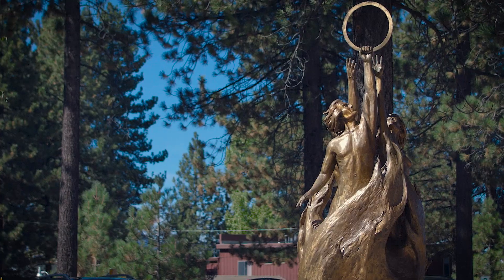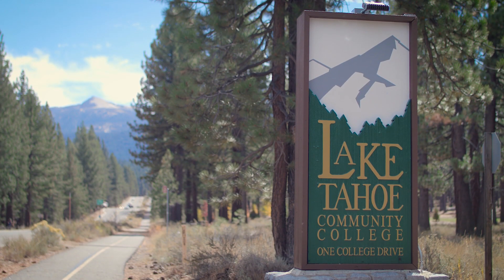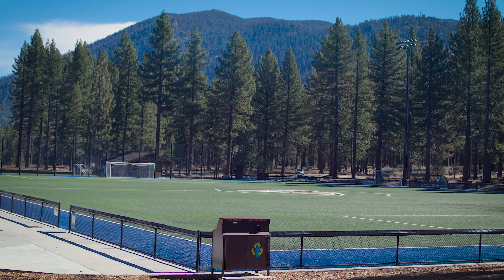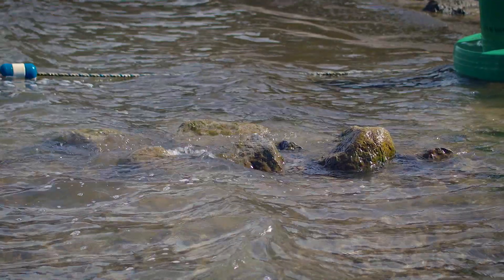Lake Tahoe Community College has a great reputation. Even though it's a small campus, it's an extremely vibrant campus. LTCC is California's premier destination community college. If you come here, you're going to have a world-class education with very small class sizes and good faculty interaction. You're also going to be in one of the outdoor capitals of the world, one of the most beautiful places on the planet. We're up here at Lake Tahoe at about 6,300 feet elevation.